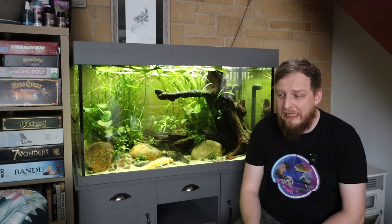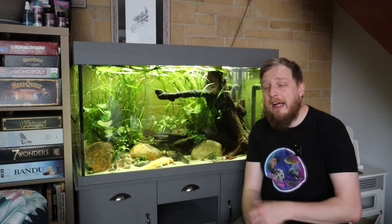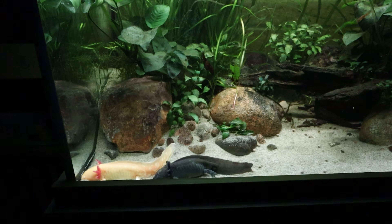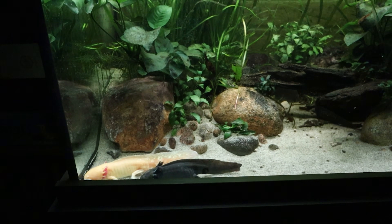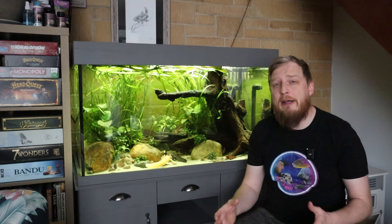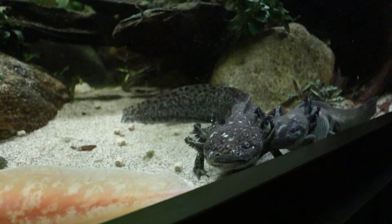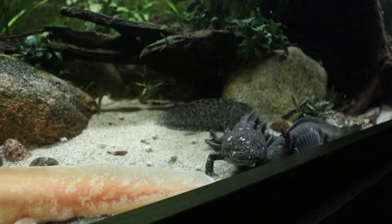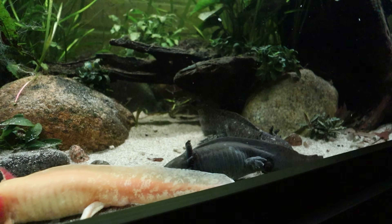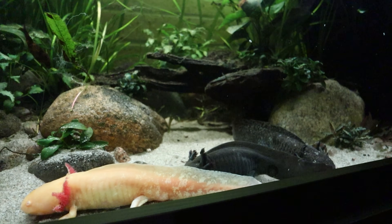Temperature is something axolotls can really struggle with. They like it anywhere from 16 to 18 degrees Celsius. I've had the tank running up to about 20 degrees before — that's okay for short periods like a summer heatwave, but for long periods it can cause major health problems. If your house is too warm or you live in a warm country and your heart is set on axolotls, a chiller is probably your best option.